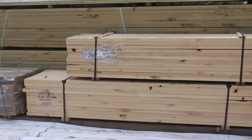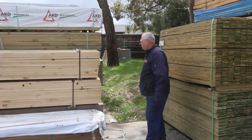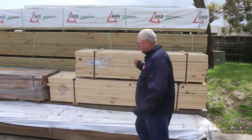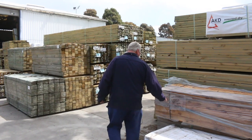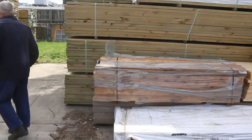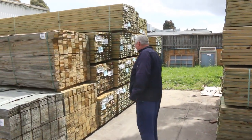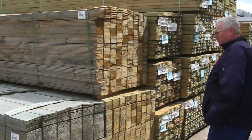A little pack of 190 by 45 structural treated there, lot number 52. Making our way along here, there's another nice pack of cypress sawn posts — 100 by 100, 2.4's, really nice looking posts. A big heap more of treated pine including 140 by 45, 4.8's and 5.4's there.